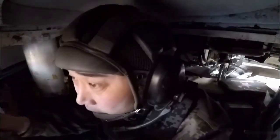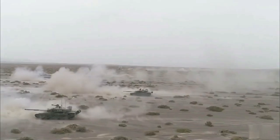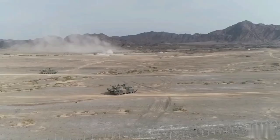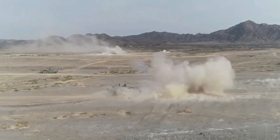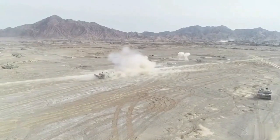Three main versions of the Type 99 have been deployed: the Type 98 prototype, the Type 99, and the Type 99A. The Type 99 forms the core of China's modern maneuver combat capabilities, with over 1,200 tanks built over the past two decades.